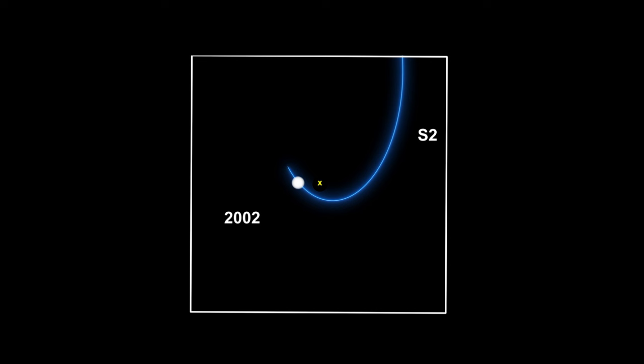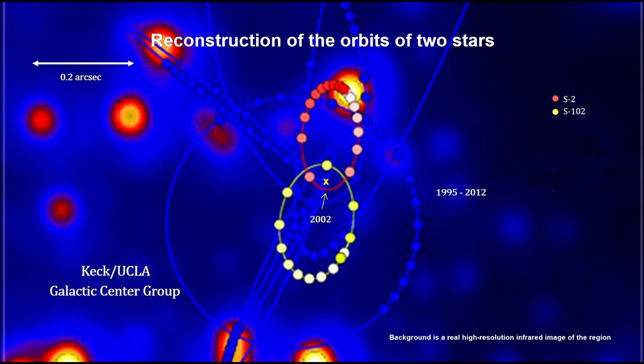But others pointed out that an extremely dense dim star cluster could produce these results. But if SAG A star were a cluster, S2's orbit would wobble. It did not wobble. This was the final proof point.